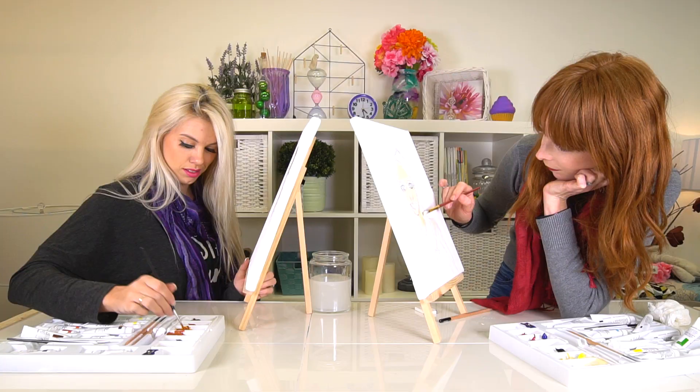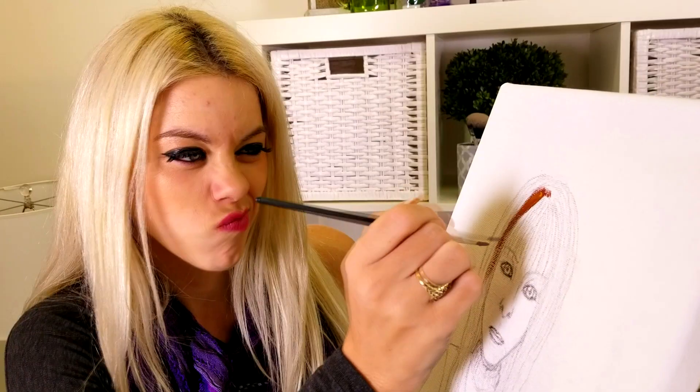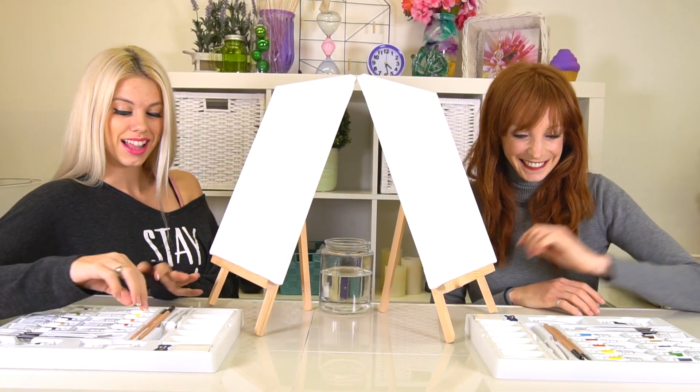Hey guys! Today we are doing the Paint Each Other Challenge! Since we both love painting, we thought it would be fun to make a portrait of each other. You will get to see the progress, but we won't see each other's paintings until the big reveal at the end. So, let's get started!